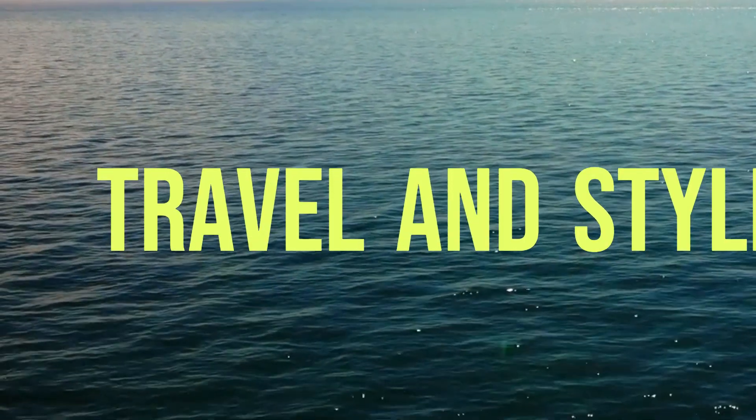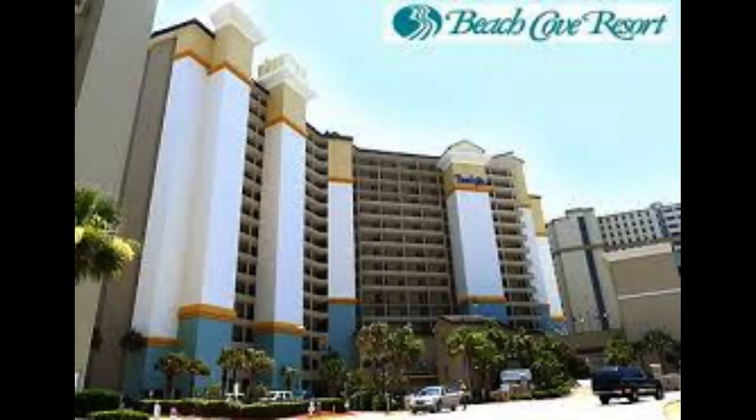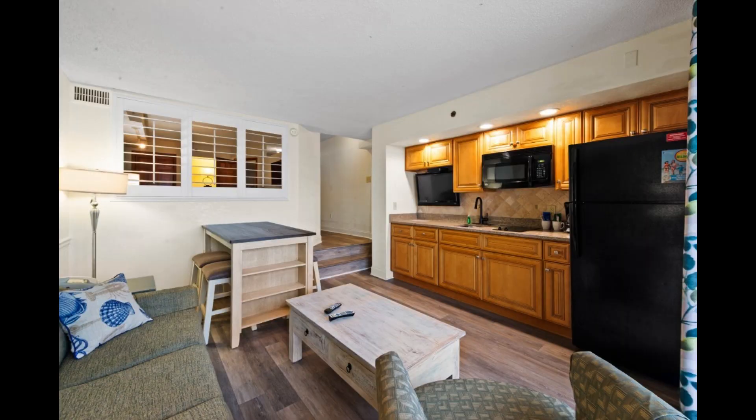Hey guys, this is Traveling Style. I'm going to give you a quick review of the Beach Cove Resort in Myrtle Beach. My family and I stayed there right around Easter of 2023. The initial thoughts when we came on property: this was probably designed in the 90s, so you're going to have that kind of aesthetic, look, and feel.